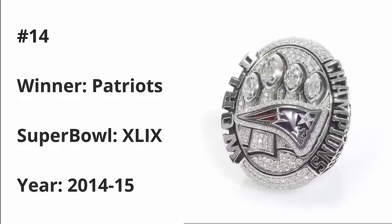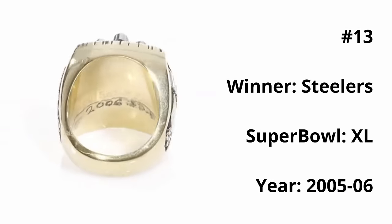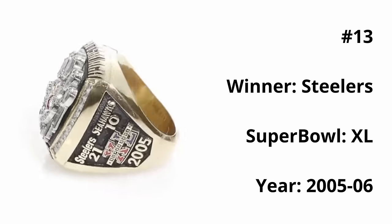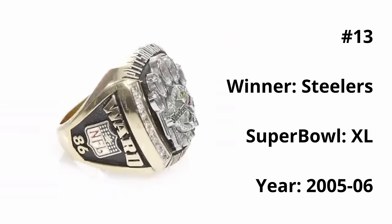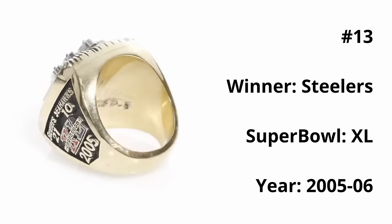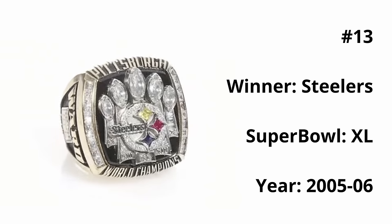At 13, we have the Steelers Super Bowl XL ring. I like the logo in the center with a diamond outline, and I really enjoy the five Lombardis — as a nice bonus, they have the Roman numerals of each Super Bowl won behind each Lombardi trophy, which is a really nice touch. The rest of the ring looks awesome as well, with a black stone background behind all the main features.